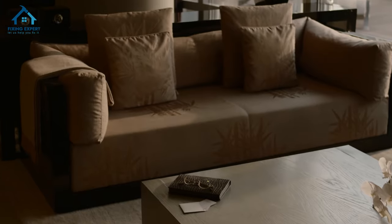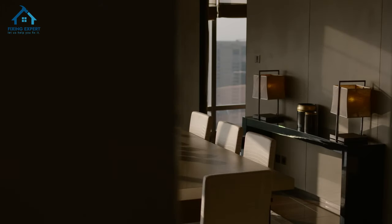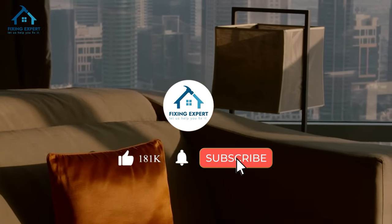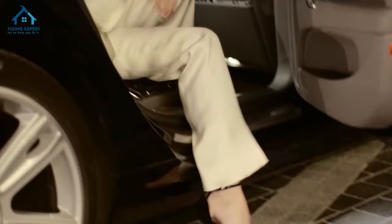If you're looking for a destination that combines luxury, style, and sophistication, this hotel is the perfect choice. Don't forget to like, subscribe, and hit the bell icon for more exclusive insights and tours from Fixing Expert. Until next time, stay stylish and keep exploring. Thank you for watching!